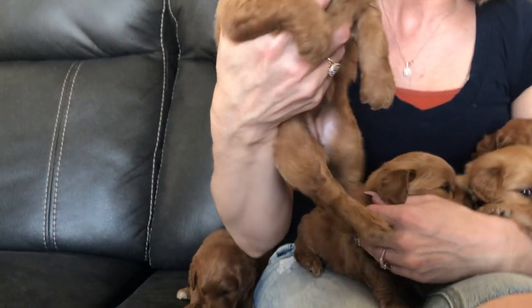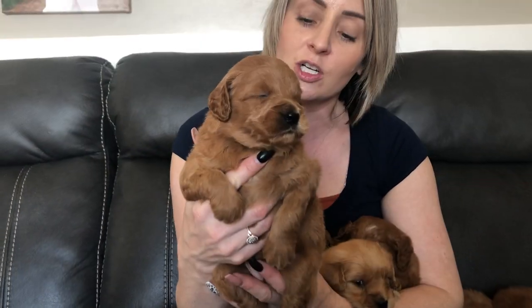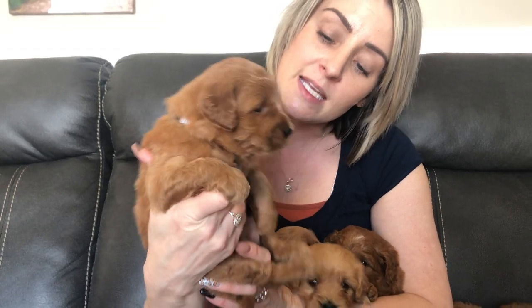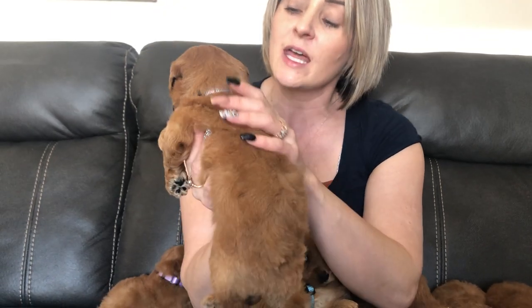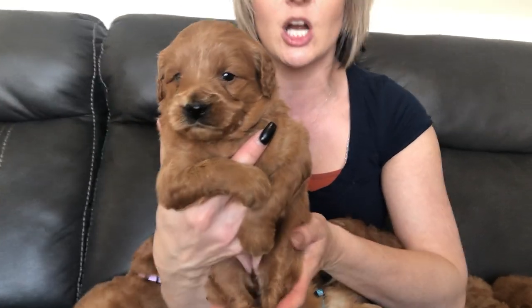We will start with the girls. This one is gray color girl. She is a medium apricot color. She has a little white on her chest and she has a gorgeous thick coat that will be more of a teddy bear coat.